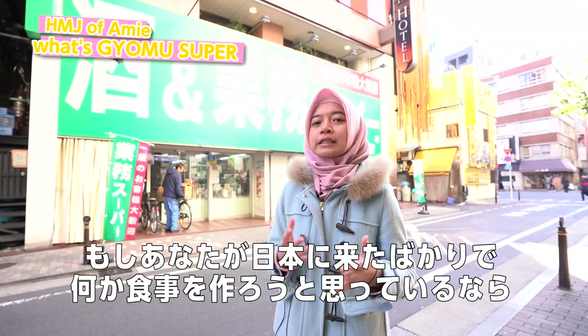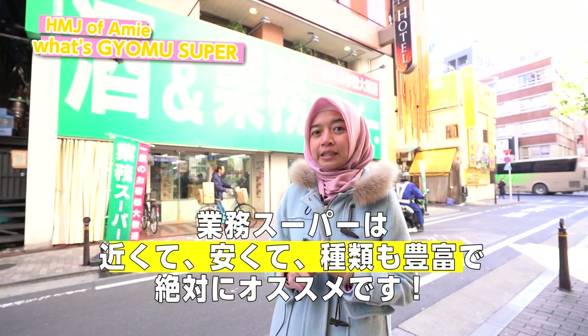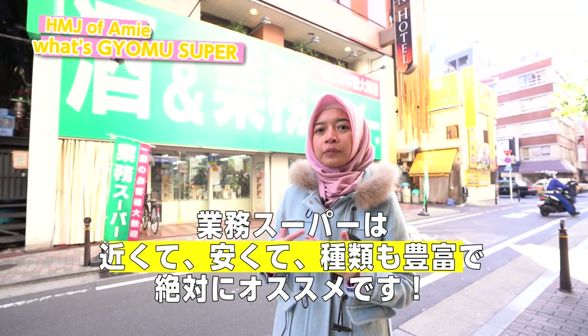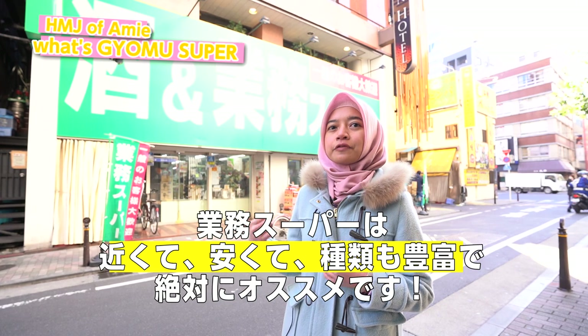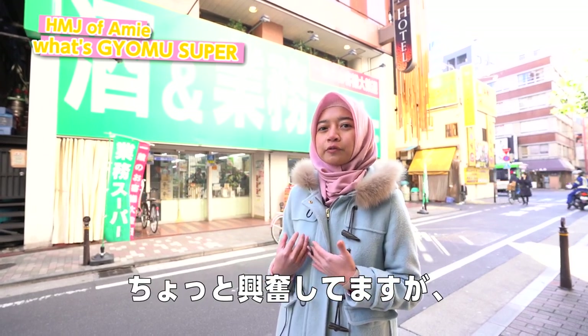For you who just came to Japan, going to Gyomu Supermarket is very easy, the price is affordable and cheap, and if you cook your own food, it's really easy to find all the ingredients here. I'm so excited to introduce you to some other foods. Let's go!